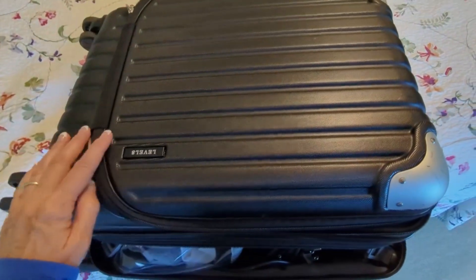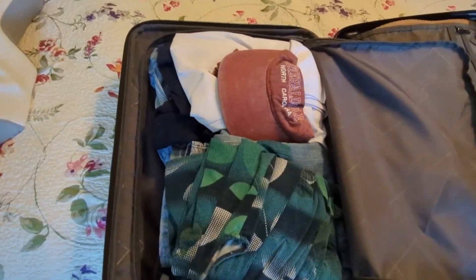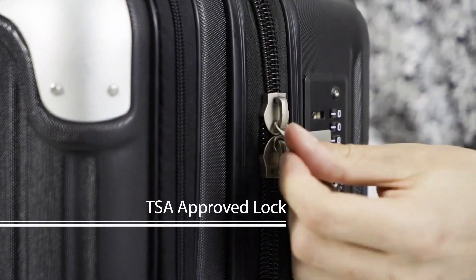Overall, I rate it 4.5 out of 5 stars — a fantastic choice for those seeking quality, style, and convenience in a carry-on suitcase. If you enjoyed this review, give it a thumbs up and subscribe for more. Thanks for watching.